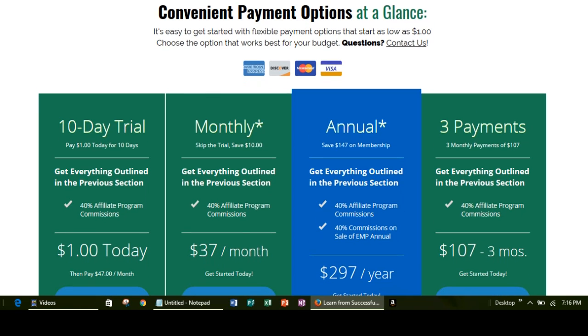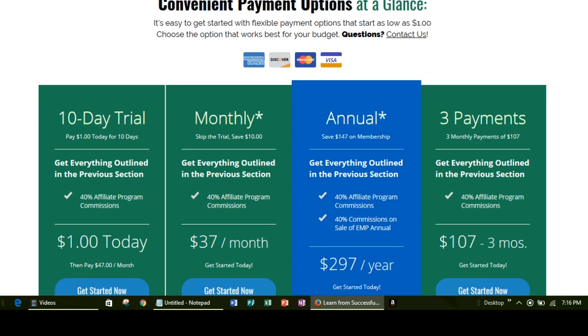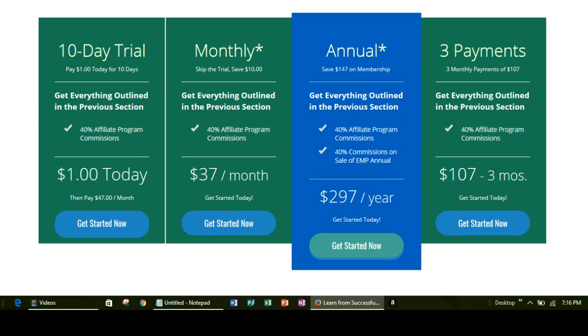I'm going to take you over to the Elite Marketing Pro checkout page. When you sign up for these payment methods you'll be taken to a page. When you decide which option you want, all you do is click on the corresponding button at the very bottom that says 'Get Started Now.' For the 10-day trial you click this button, for the $37 a month option you click this button, for the annual you click this button, and for the three installments you click this button. When you click on these, you're going to be taken to the same page, so you can actually change your mind once you get there.